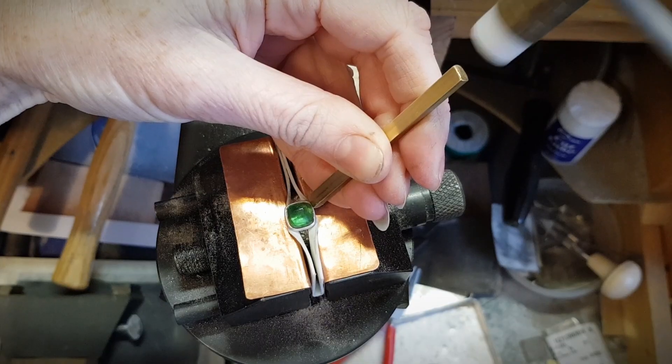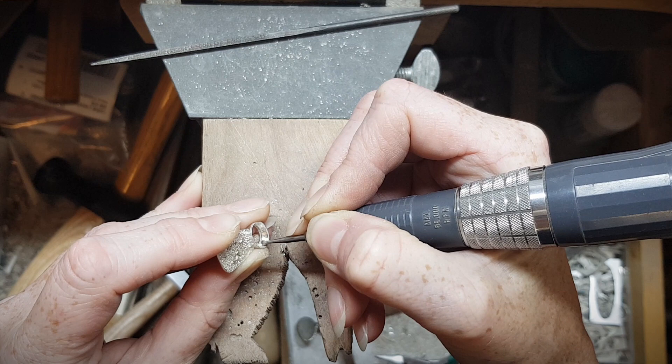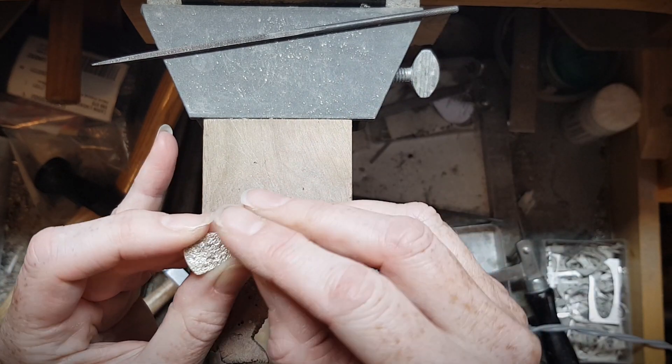Whether it's a colour, a cut, an interesting inclusion inside the stone, or just something about that stone that speaks to me. But they also inspire the design, the shapes, the textures.